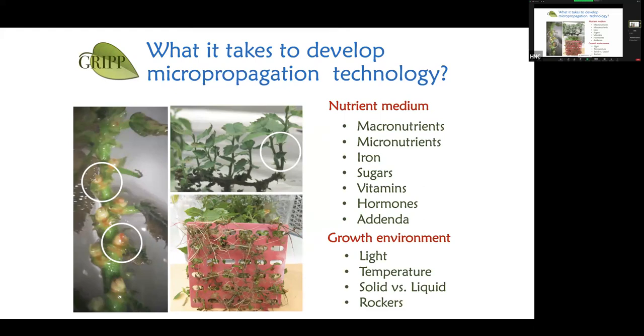These activities happen in a culture medium containing macronutrients and micronutrients — basically fertilizer, a little more refined than what you put in household plants. We also have to optimize the growth environment: light, temperature, and whether the medium is liquid versus solid. These things are more empirical and require optimization — that's where students get their MSc and PhD degrees.